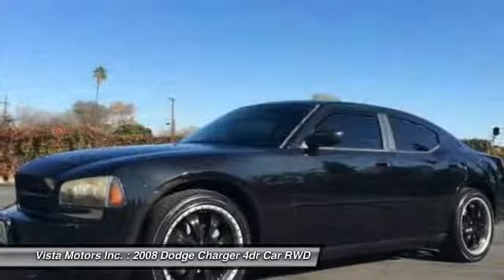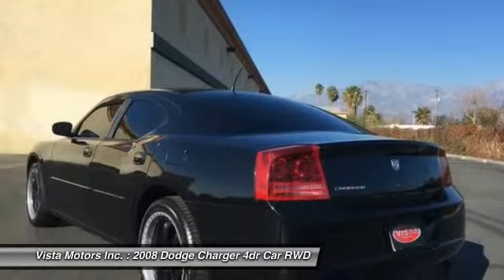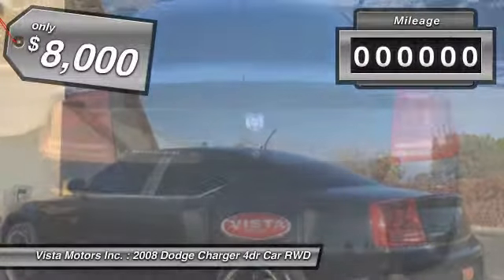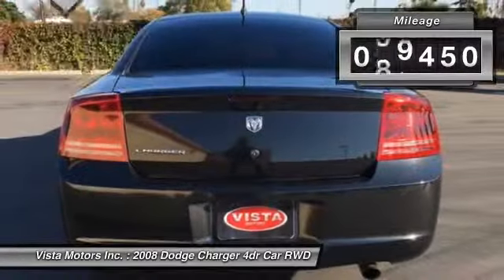Peace of mind comes standard with Charger's 5-star government front and side impact crash test rating, and is priced below $10,000. This vehicle has less than 100,000 miles.